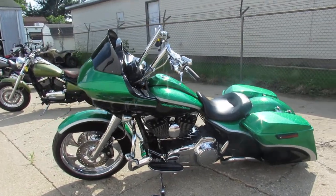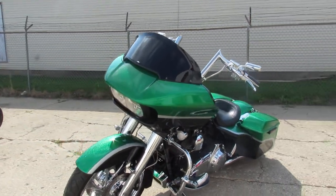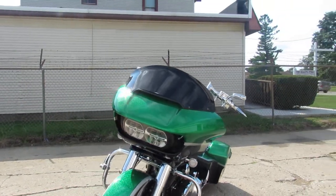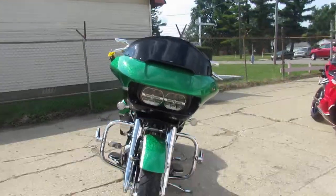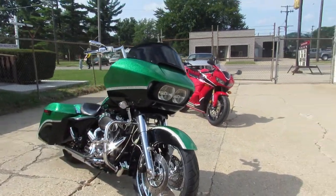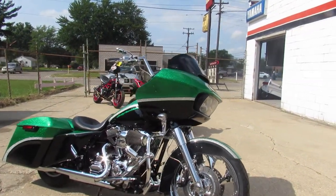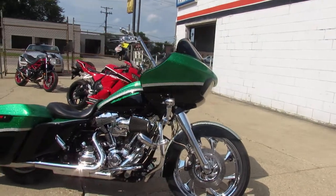Hey guys, check out the Harley that we just rolled off the truck. It's a 2015 Road Glide Special. This one's got a 21 inch front chrome wheel, matching chrome rear wheel, chrome front end, extended saddle bags, extended rear fender, extended side covers, chrome levers, chrome switch housings and more.